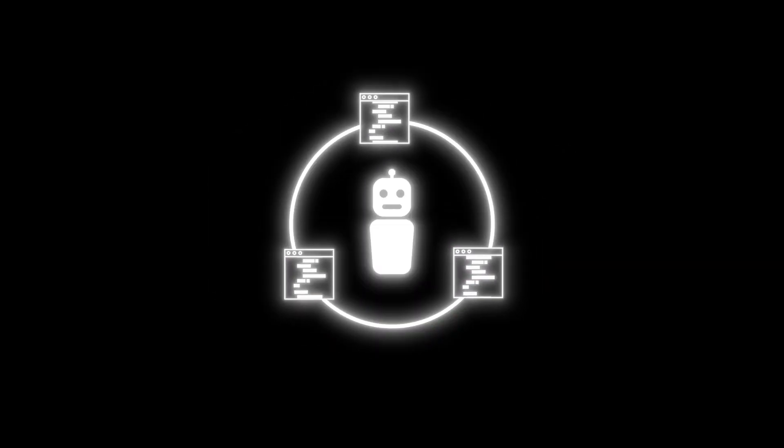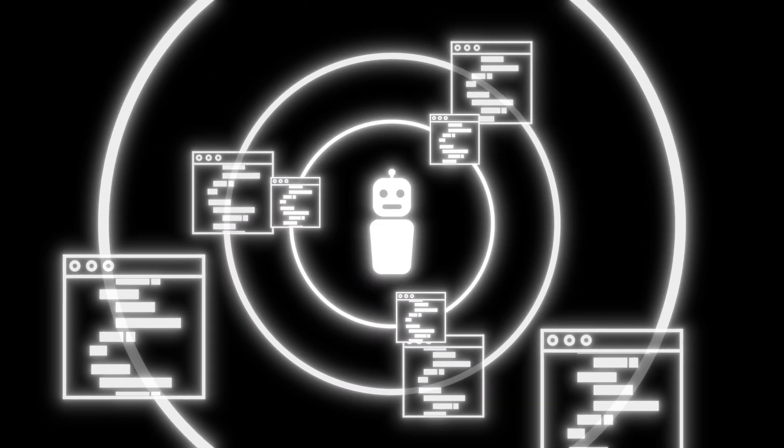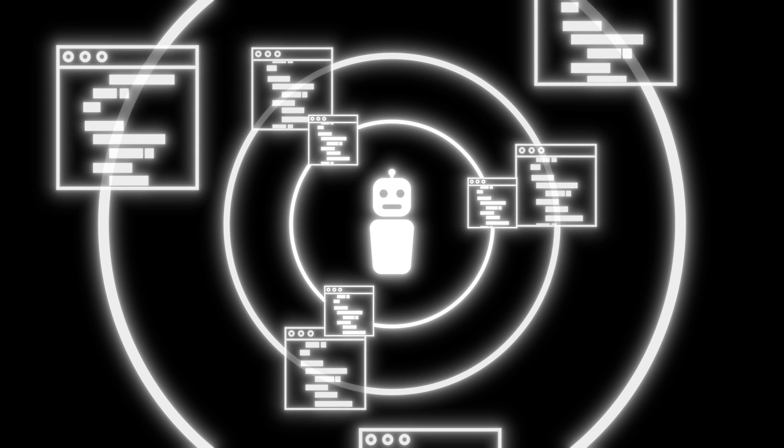Modern SAST and DAST tools are now leveraging machine learning algorithms, which means these tools can comb through code at a pace and depth that we as humans struggle to match. They're not just looking for obvious syntax errors but patterns that can hint at deeper security issues across larger and more complex codebases. This efficiency can be a huge benefit for development teams, helping us catch vulnerabilities before they become a real problem, but as we'll see later when we talk about limitations, we might not always get the results we want.